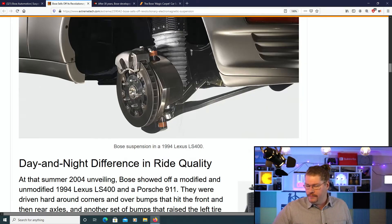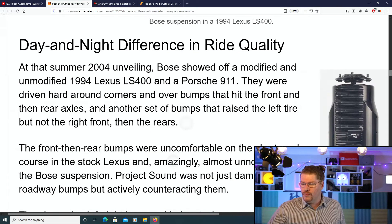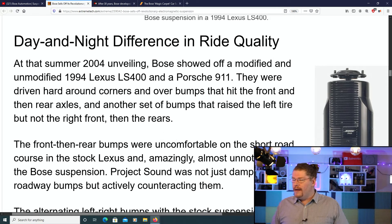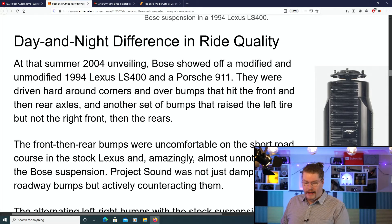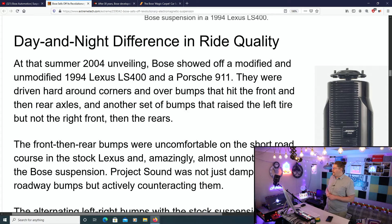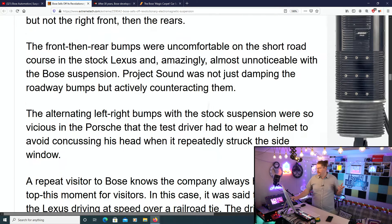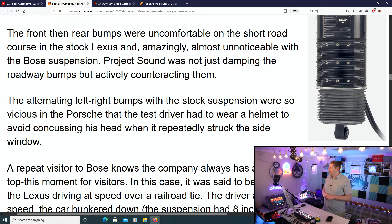Day and night difference in ride quality. At the summer of 2004 unveiling, Bose showed off a modified and unmodified 1994 Lexus LS 400 and a Porsche 911. They were driven hard around corners and over bumps that hit the front and then the rear axles, and another set of bumps that raised the left tire but not the right front, then the rear. The front-then-rear bumps were uncomfortable on the short road course in the stock Lexus, and almost unnoticeable with the Bose suspension.